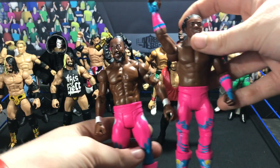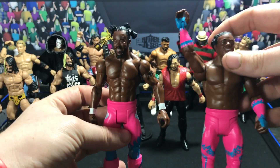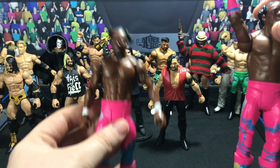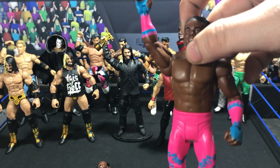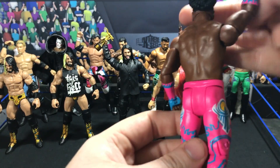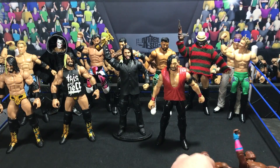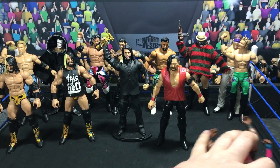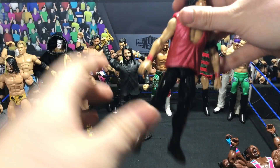They had the blue New Day shirts on there, and I just swapped them with regular torsos. Got a Kofi Kingston torso with a back tattoo, Xavier Woods — I honestly don't even remember what torso it was. Also got Biggie over here but I didn't do anything to him, but they go together.